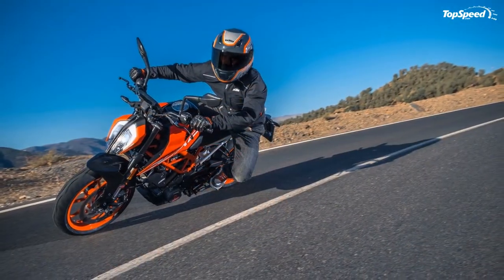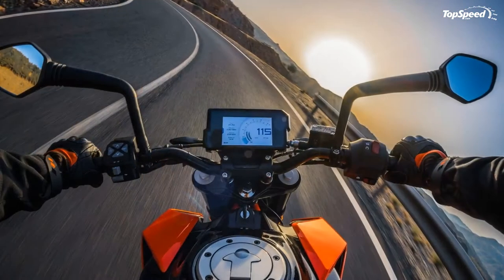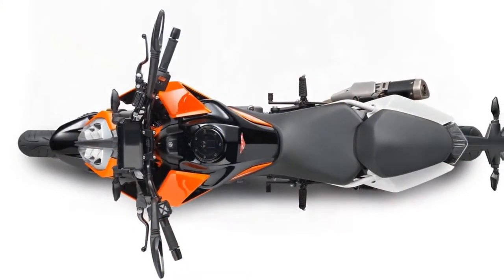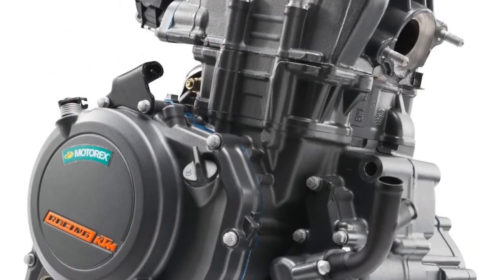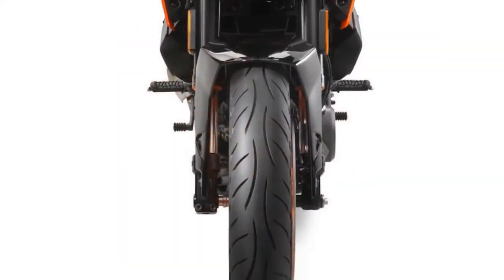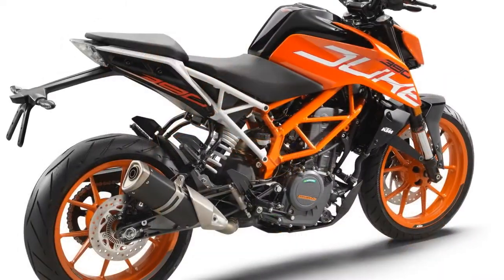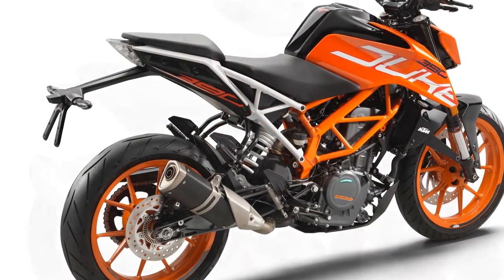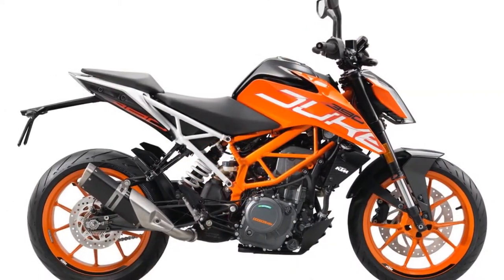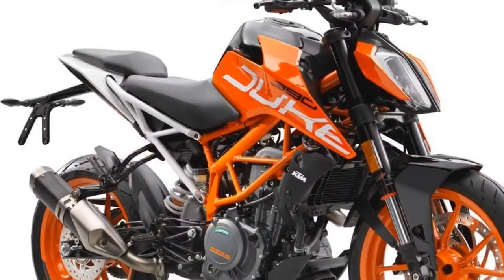The Benelli TNT 300's power figures are somewhat middling, with 37.6 horsepower at 10,000 rpm and 20.21 lb-ft of torque at 9,000 rpm. In light of its 432-pound curb weight, the power output is sufficient for a bit of fun without taxing a beginner's skill set too much, and should allow it to keep up with some better-known Japanese competitors. Buyers in the U.S. can expect to pay $3,999 for this entry-level naked — a budget-minded price tag, but remember that a good deal isn't always a good deal over the long haul.